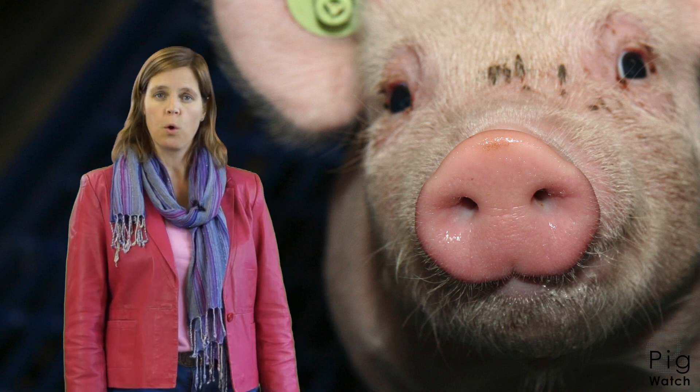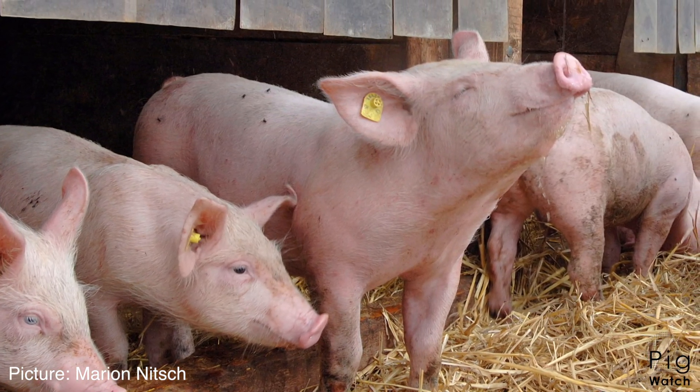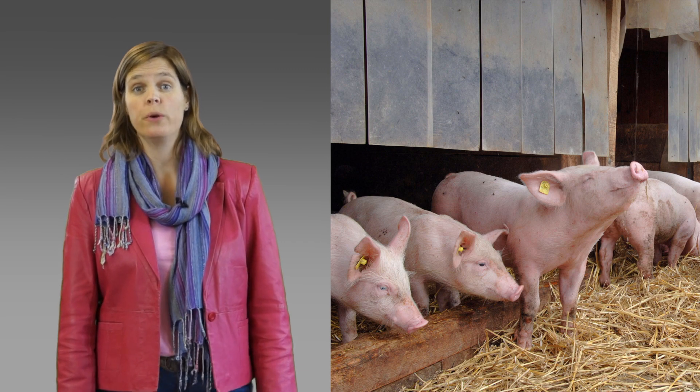My name is Marit van Engen. I'm a pig consultant in the Netherlands, and I will show you in this video what role the animals showing the first signs play and what they can show us. They help to identify problems at an early stage, but how do you identify them?